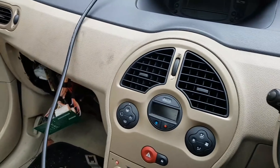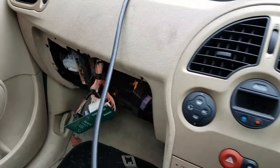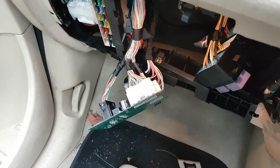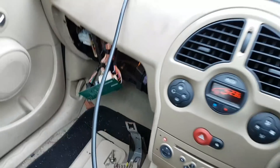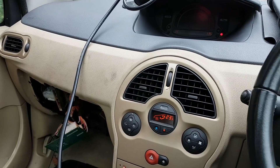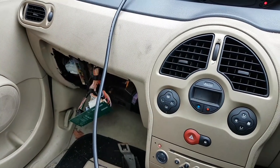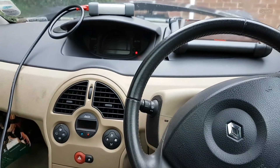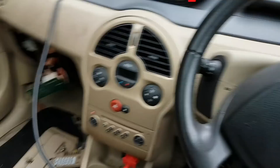When you turn the key on you can hear a normal relay going, and then it sounds like the doors are trying to unlock. When you try to crank, you can hear a relay going off over there, but nothing happens — the panel goes off and nothing happens.